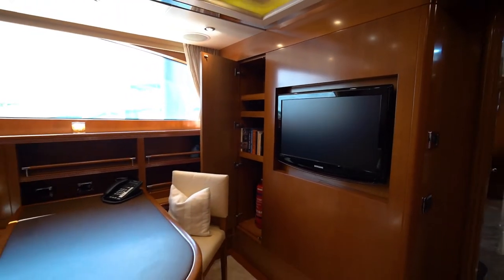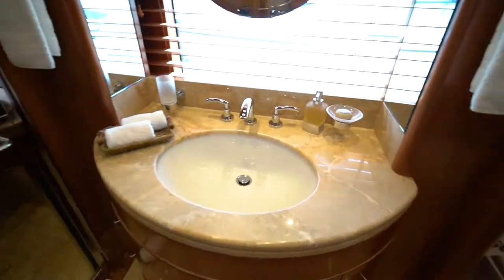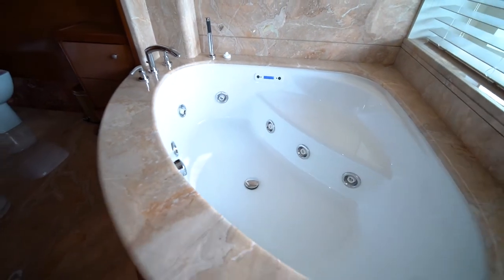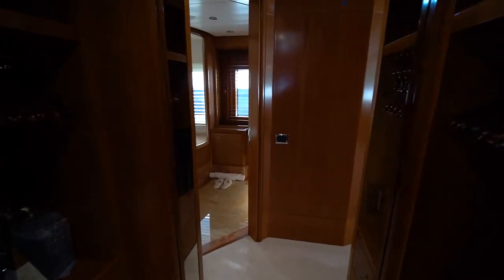Moving forward from the office, you enter the main bedroom suite. To starboard is his bathroom with shower, and to port is her bathroom with a jetted bathtub. All of Alegria's owner and guest bathrooms have heated marble floors. There is a large walk-through wardrobe connecting the two owner bathrooms.